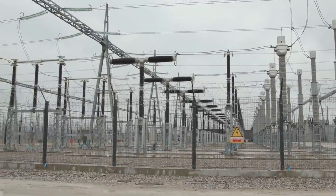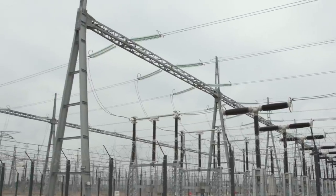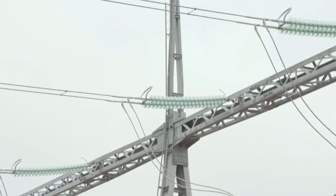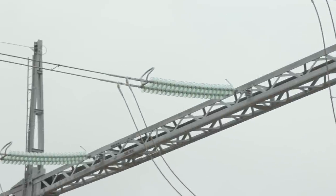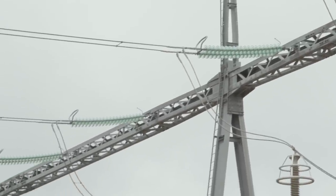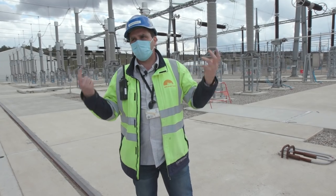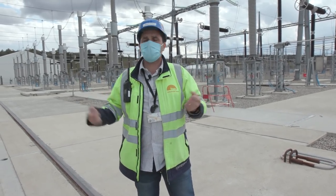In the metallic structures supporting the overhead lines at 400 kV, the cables are connected to glass insulators. Above, you can see a cable connecting the different metallic structures — in case of lightning, this cable protects all the components below. The density of lightning events, particularly in summertime, is very significant.